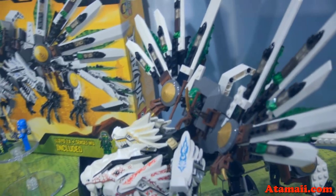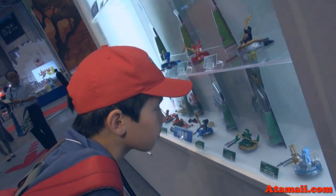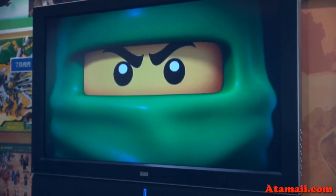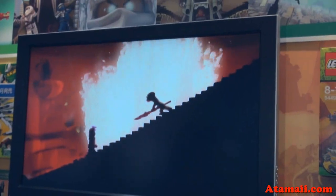At the Lego booth at the Tokyo Toy Fair. Here's a little bit of the sizzle — we call sizzle like a little advertisement for the Lego stuff. You can see this on their website also. They're showing it.